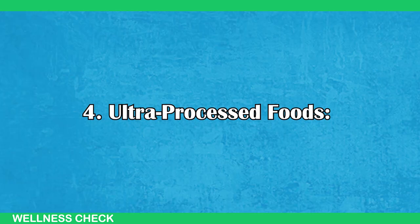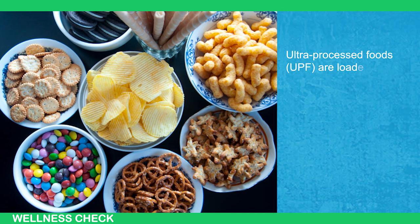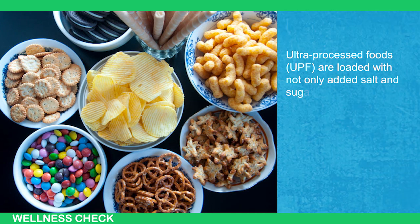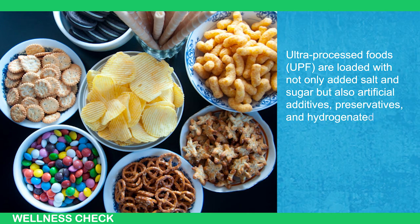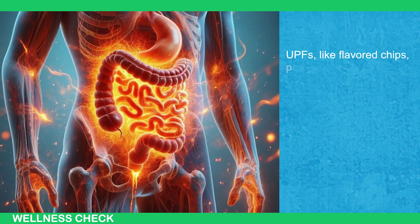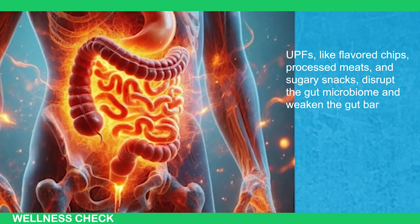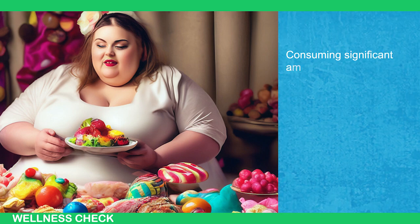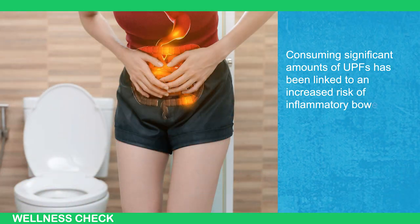Number 4: Ultra-Processed Foods. Ultra-processed foods (UPFs) are loaded with not only added salt and sugar, but also artificial additives, preservatives, and hydrogenated fats. UPFs like flavored chips, processed meats, and sugary snacks disrupt the gut microbiome and weaken the gut barrier. Consuming significant amounts of UPFs has been linked to an increased risk of inflammatory bowel disease.